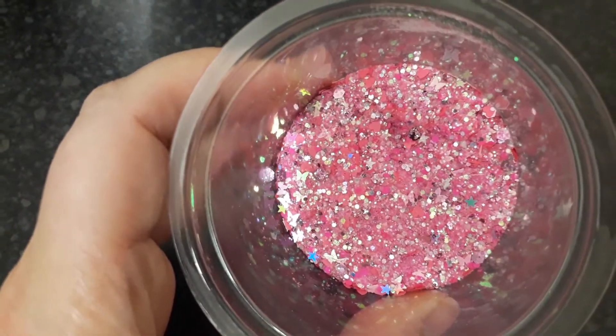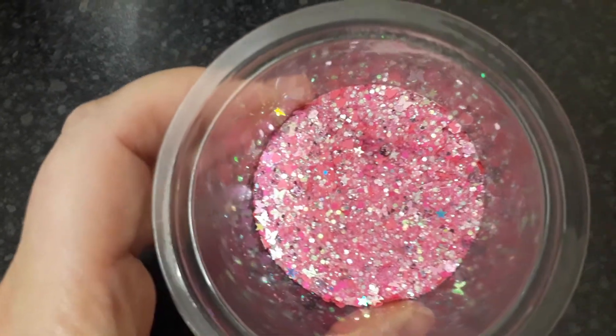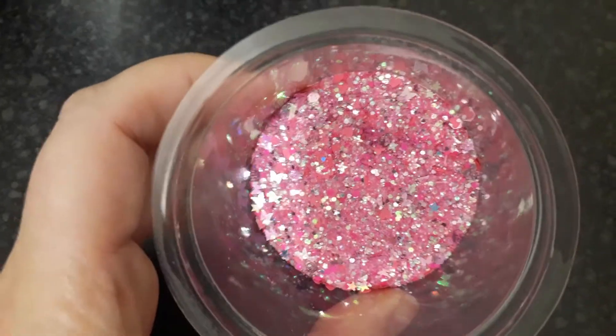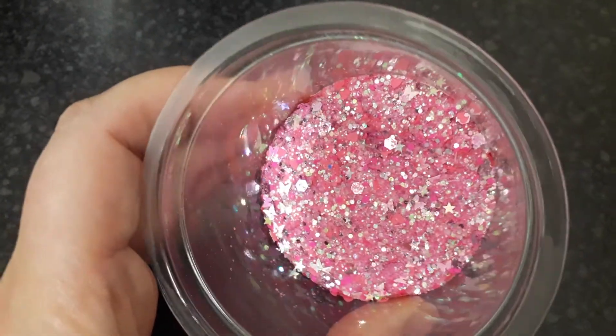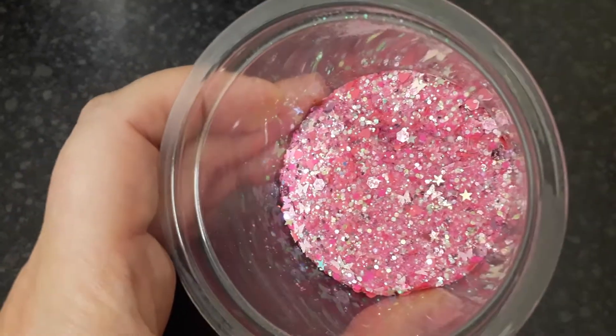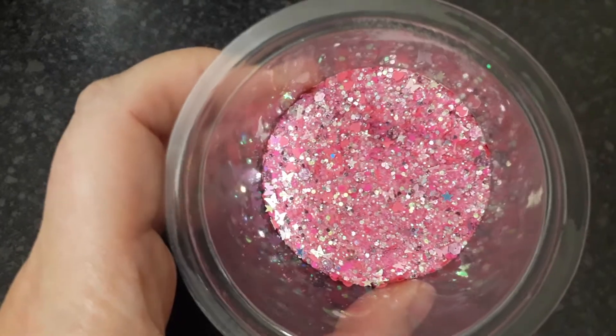To win a teaspoon of this mix, all you have to do is be a subscriber, like the video, and comment down below. I'll pick a winner on Thursday — there is the mix, really pretty, with lots of different shades of pink.